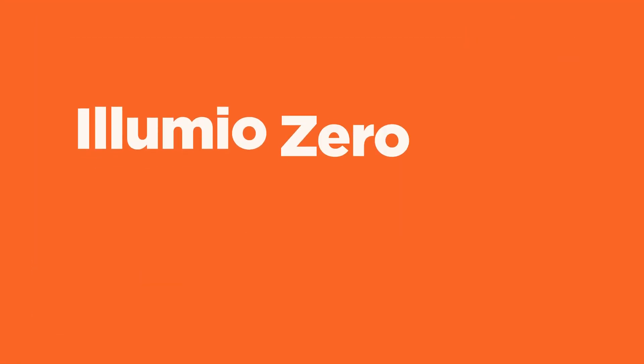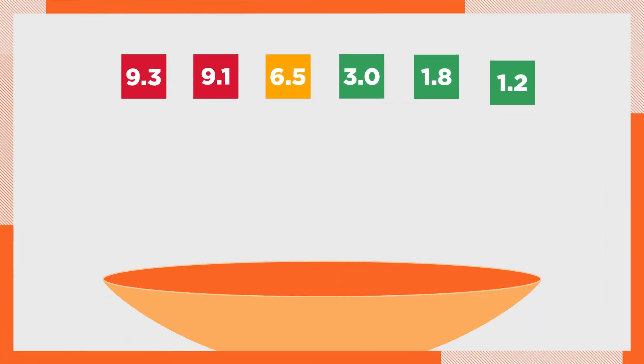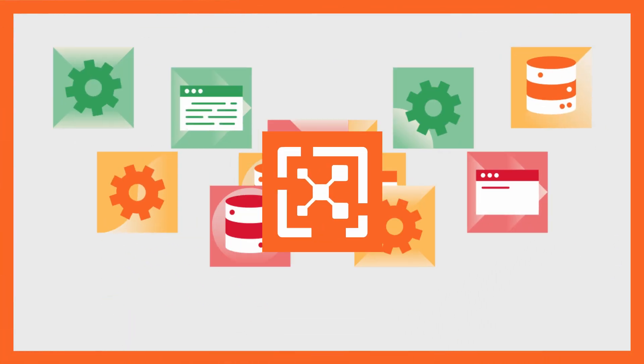The answer is the Illumio Zero Trust Segmentation platform, bringing together data from vulnerability scanners with essential segmentation controls.